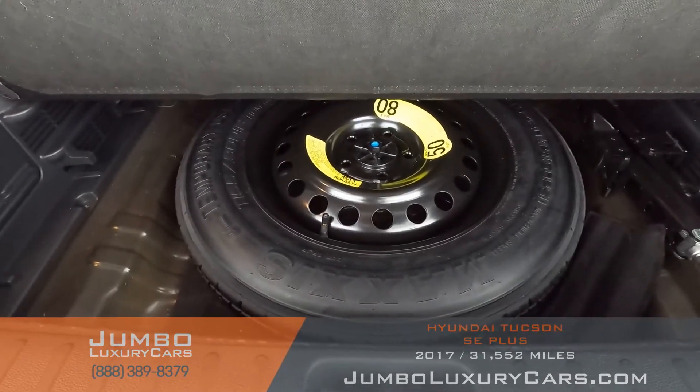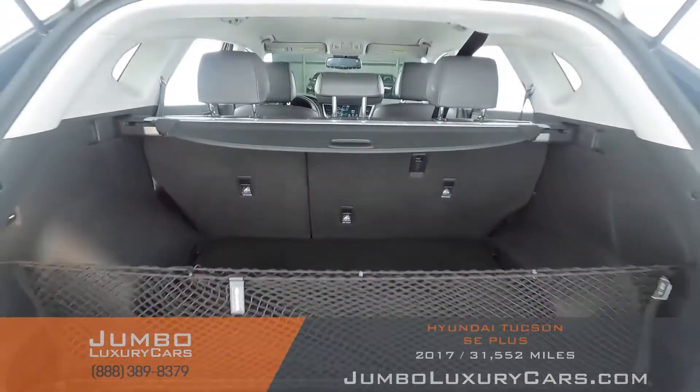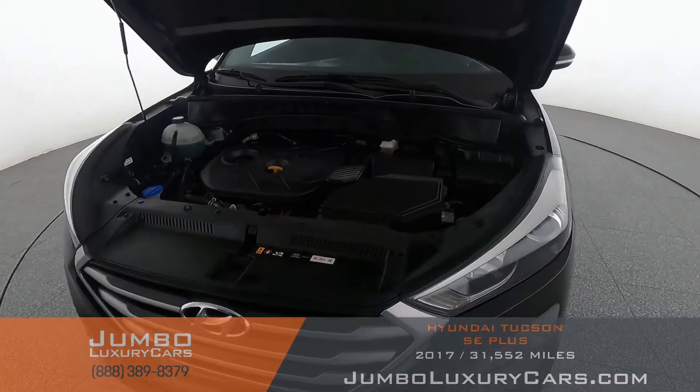Now let's check out the trunk. Under here we have your spare tire with tools and accessories that come with the vehicle. Overall, the trunk is in excellent condition.